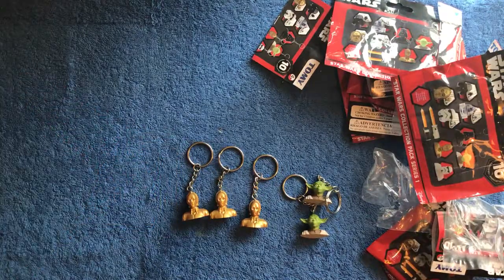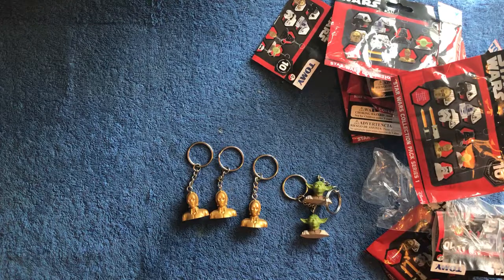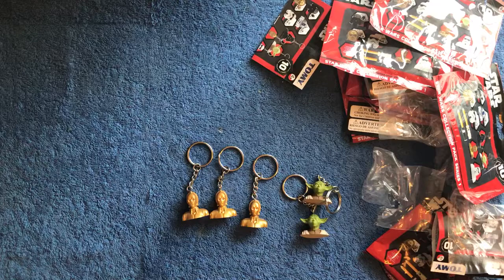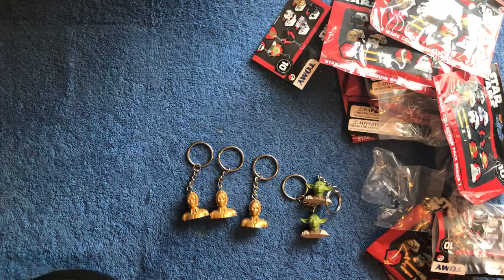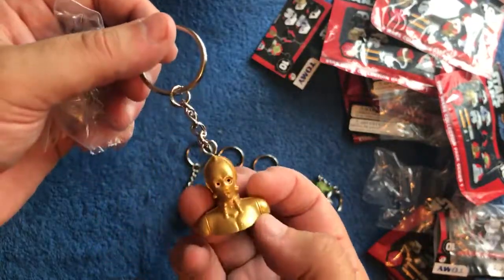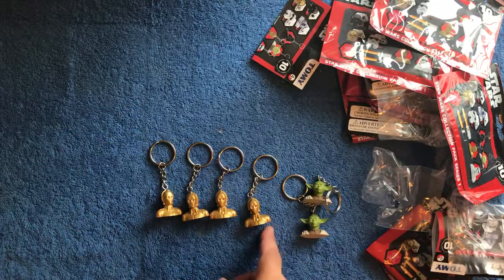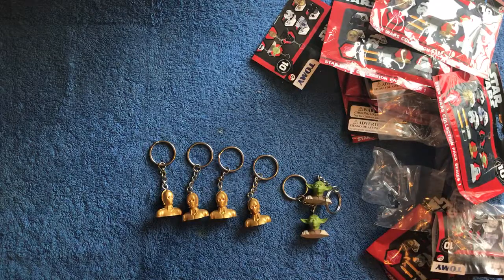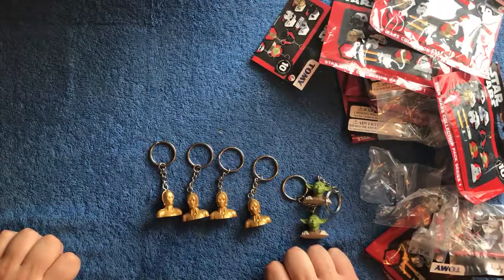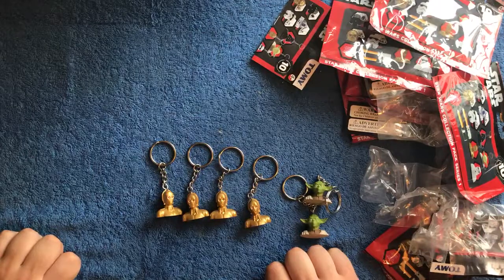That reminds me of another thing I want to get a review on as well. We don't need to go into sudden death because Yoda's missed — and we've got C-3PO again! C-1PO, C-2PO, C-3PO, C-4PO... so much for randomness.